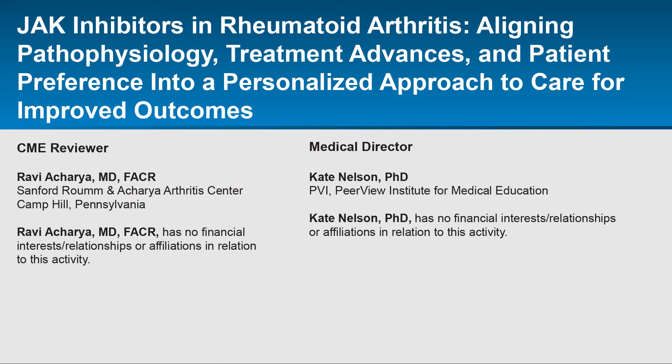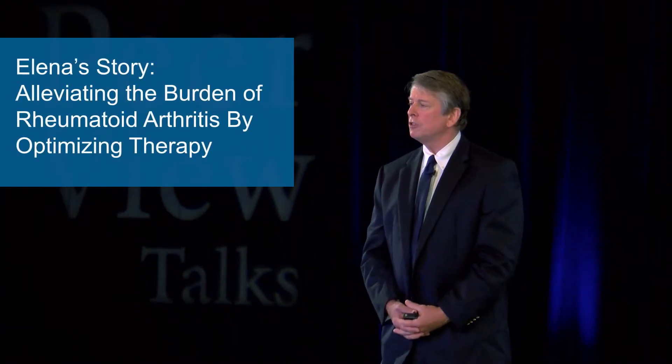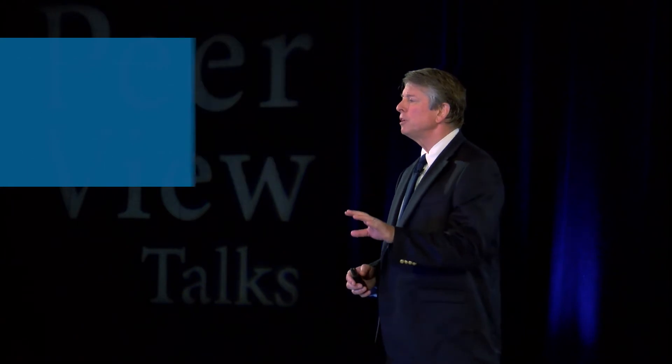Access the entire activity and complete the post-test at www.peerviewpress.com/jvx. Downloadable slides and practice aids are also available. Today I want to talk to you about the role of JAK inhibitors in the treatment of rheumatoid arthritis. I'm going to tell you about the experiences of two of my patients that I have had with these agents.